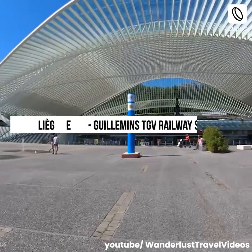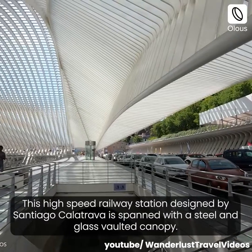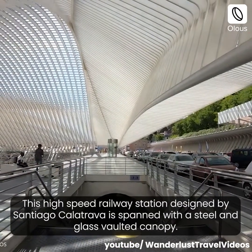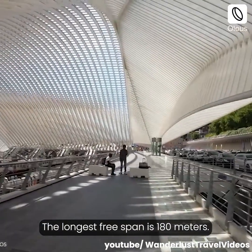Liège-Guillemins TGV Railway Station, Belgium. This high-speed railway station designed by Santiago Calatrava is spanned with a steel and glass vaulted canopy. The longest free span is 180 meters.